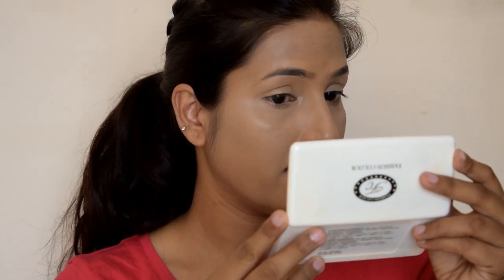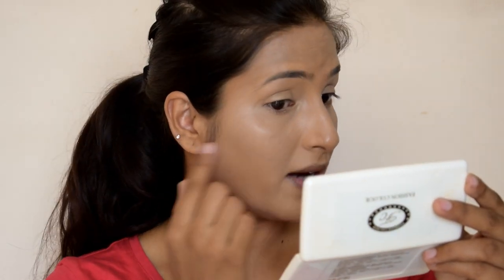This Age Rewind concealer is not matte — it is normal finish and very good for all skin types. If you have very dry skin, the Fit Me may show a little dryness, and you can't really use the Fit Me concealer in winter. The blending power of the Age Rewind is very good; it sits well in the skin and we don't need to keep picking up product repeatedly.